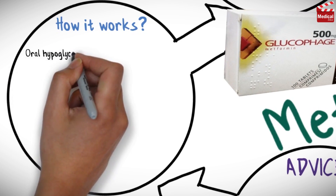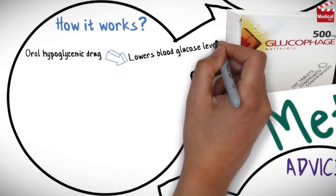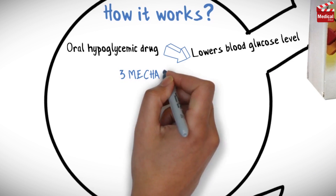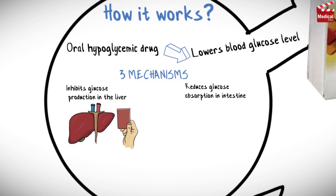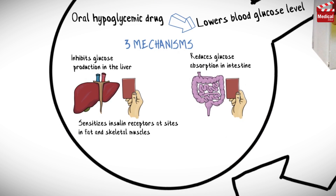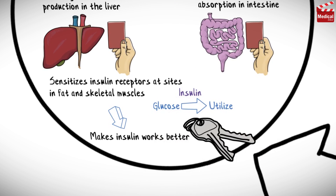Metformin is an oral hypoglycemic drug — that means it lowers blood glucose level. This is done by three mechanisms: it inhibits glucose production in the liver, reduces glucose absorption in the intestine, and sensitizes insulin receptors at sites in fat and skeletal muscles. Simply put, it makes insulin work better, and insulin is the key that opens the door for glucose to be utilized in the cells — so when insulin works better, glucose utilization increases.